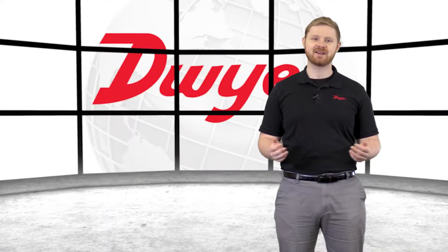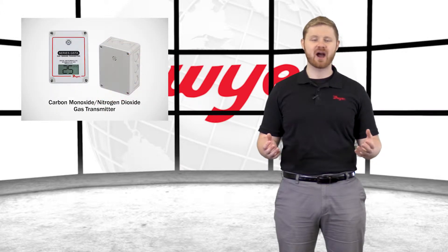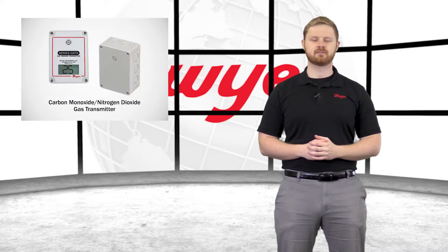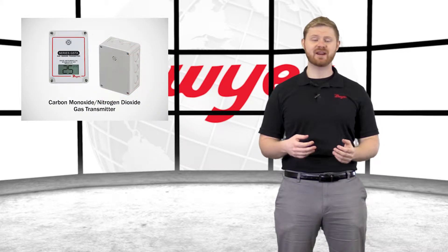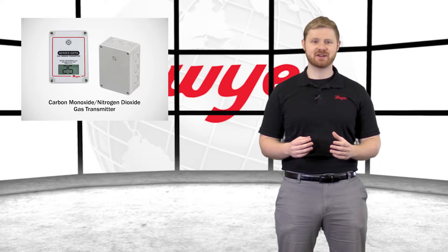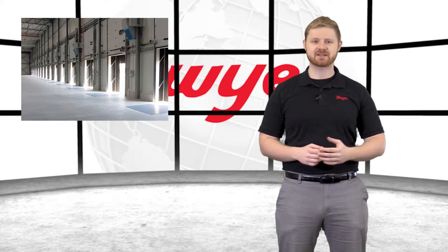Hello, I'm Jake, Sales Engineer at Dwyer Instruments, and welcome to this video highlighting the series GSTA Carbon Monoxide and Nitrogen Dioxide Gas Transmitter. Dwyer's accurate and dependable GSTA can be utilized to monitor gas concentration in applications such as underground parking garages and loading docks.